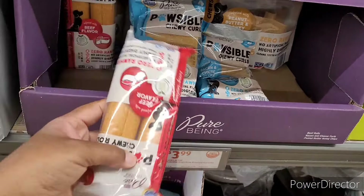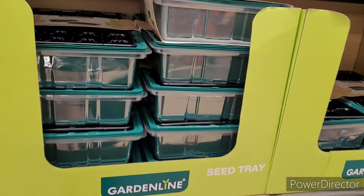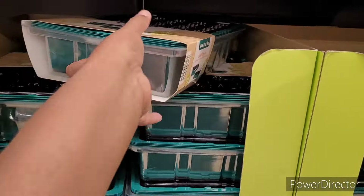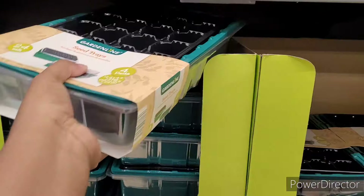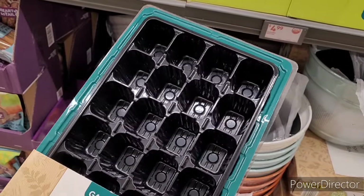Essential oils are $4 — those are always good to put in your little air filters for the house or your vacuum cleaner's filter. They have seed trays, looks like they're about $5.